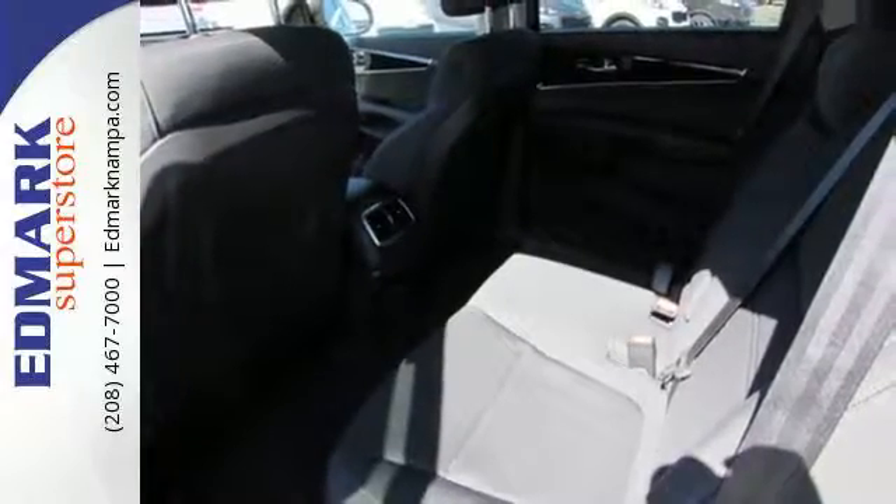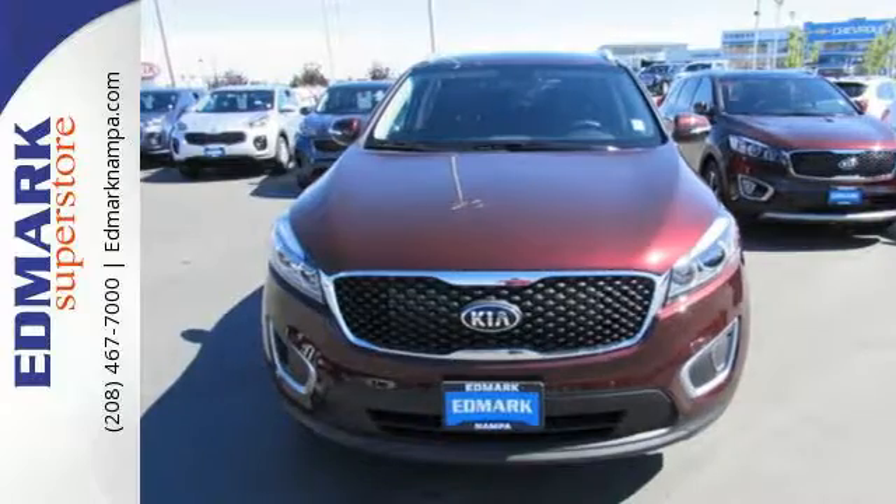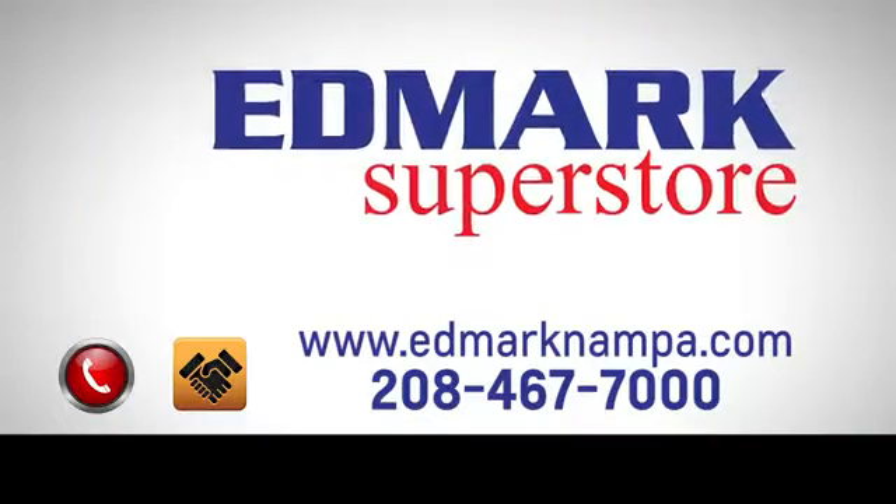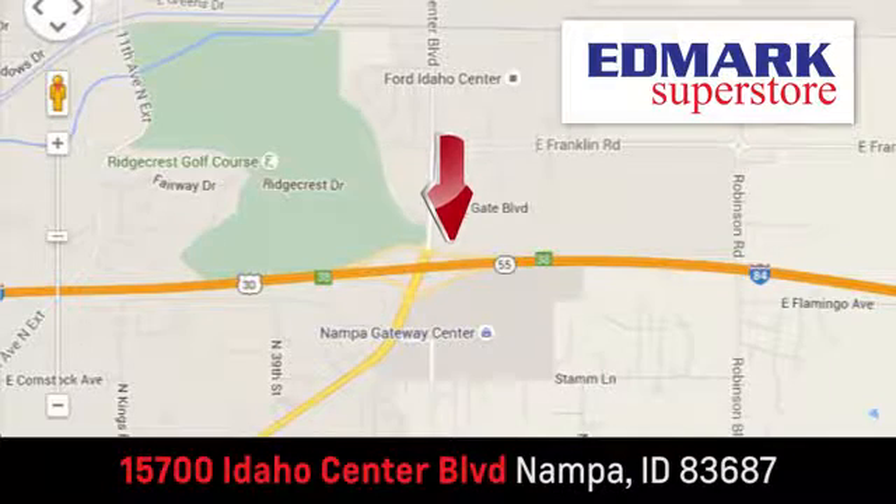This is sophistication with some bite. Drive this Sorento today. Fast, fair and fun. Give us a call or stop by. We're conveniently located in the Idaho Center Auto Mall.